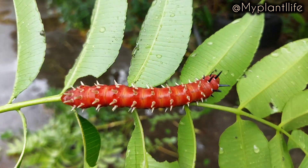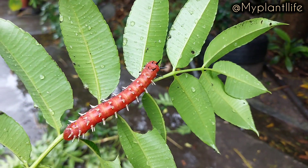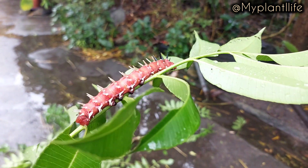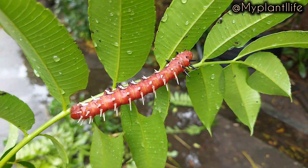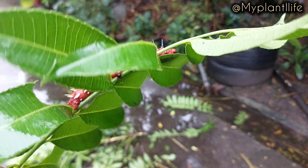They drop their poo as they chew and because they are only eating those green leaves, it makes their poop a great source of nitrogen. It's a great source of nitrogen especially for vegetables or any plants at the beginning stage of their growth.